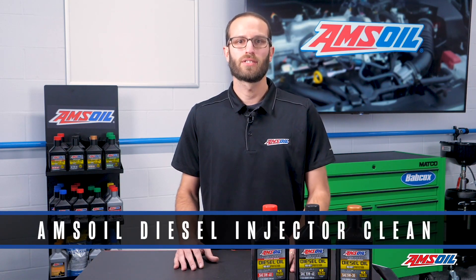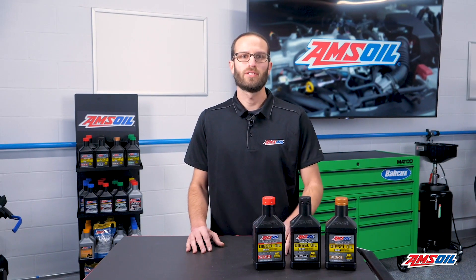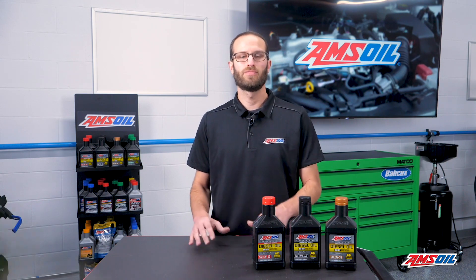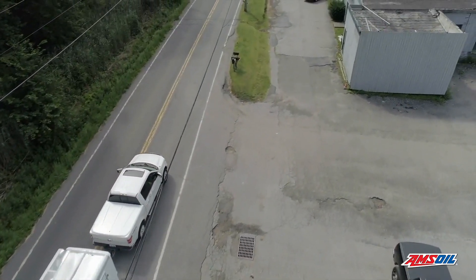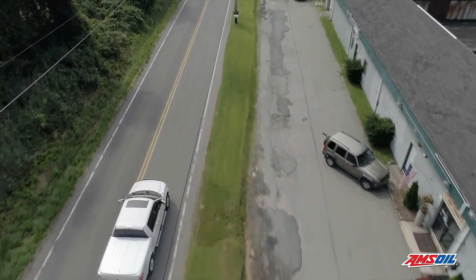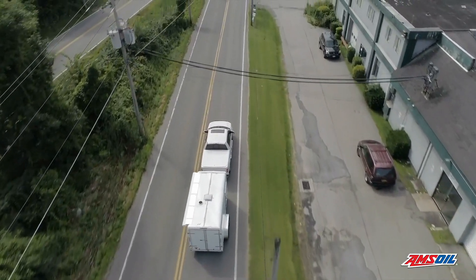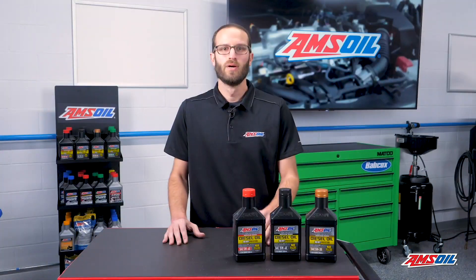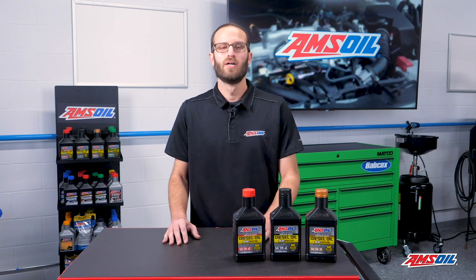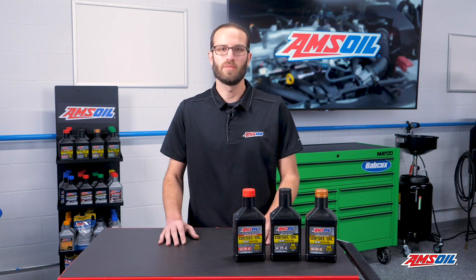AMSOIL offers a diesel injector clean to take care of those issues. Injectors are critical to your diesel engine, so you need to maintain them from a chemical side and from a fuel side. You can get hundreds of thousands of miles out of a set of injectors if you maintain them, but if you don't, the chances are pretty high that somewhere between zero and 100,000 miles you're going to replace them. When injectors cost $800 to $900 per injector, running fuel additives in your fuel on an every tank basis is pretty cheap in comparison.